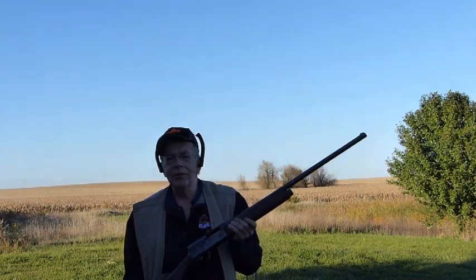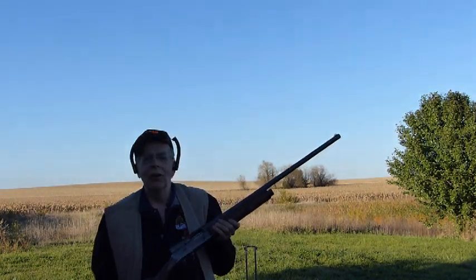Pheasants, doves, ducks, geese, crow — you name it. Been around for a long time. Let's see if it works today.